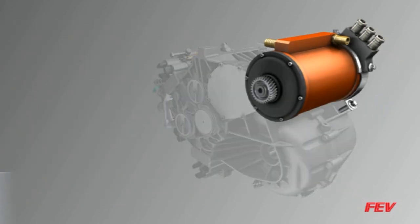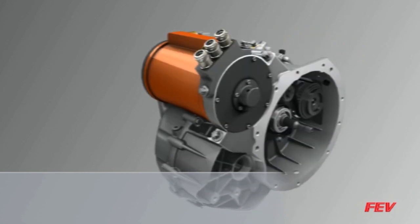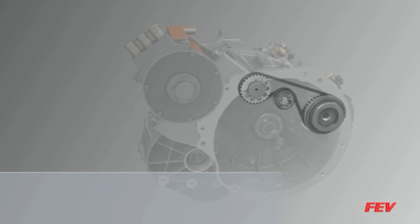The electric motor provides torque support during gear shifts for the internal combustion engine. The 7-H AMT allows for hybrid operating modes with all-electric driving up to 45 miles per hour, which is sufficient for most urban driving situations.